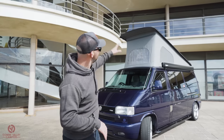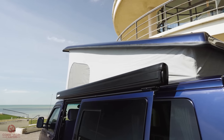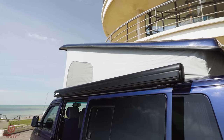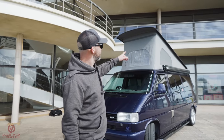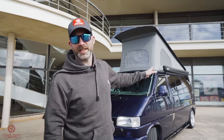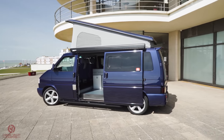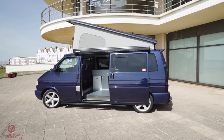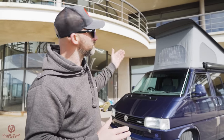Starting from the top, we have a full height elevating roof from poptoproofs.co.uk. The eagle-eyed amongst you will notice that you can't see any struts and you can't see any hinges. That's one of the reasons we chose this roof - because it's such a beautiful finish on the outside without all those ugly mechanical parts. It's just this beautiful canvas.